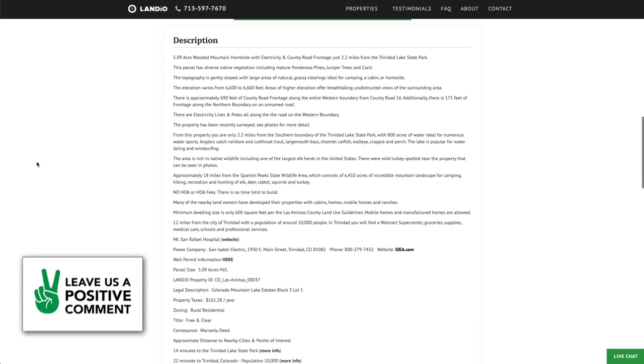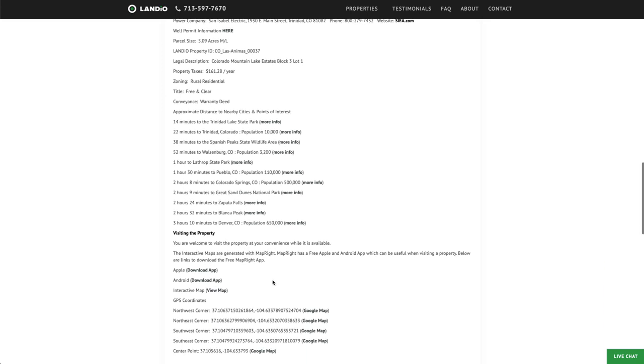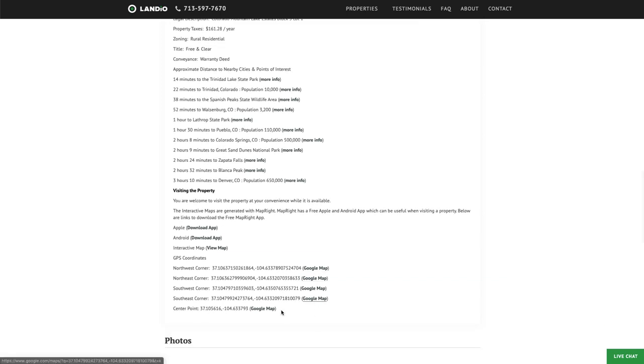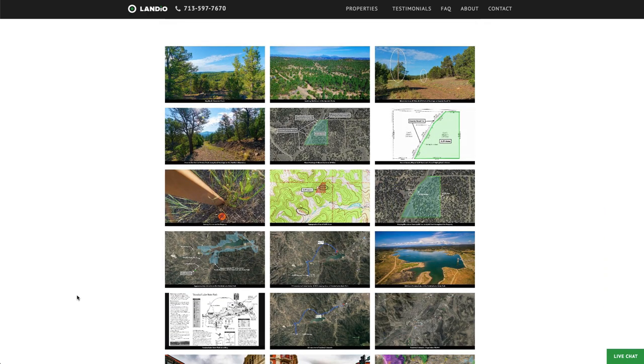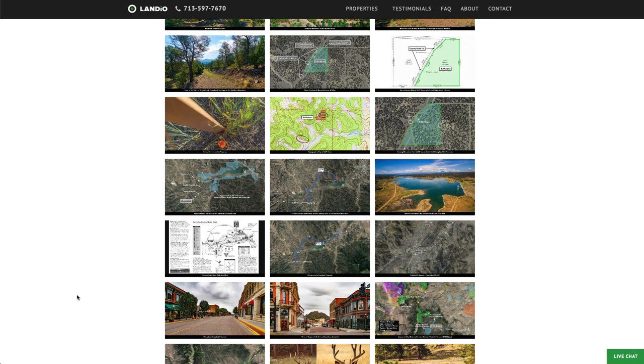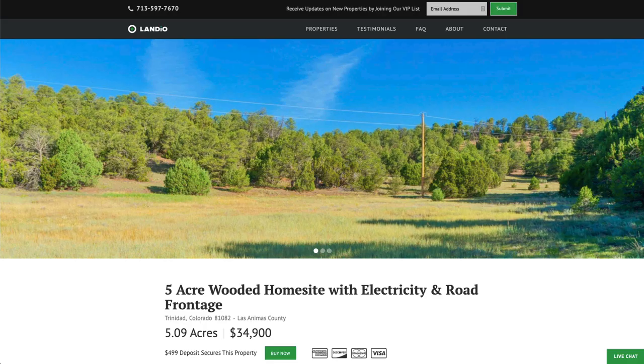There's no HOA or HOA fees. Detailed property description is on our website with lots of additional information, links to view more about the locations we pointed out, GPS coordinates listed with links to Google Maps. We have over 130 images of the property and surrounding area — the property photos were taken in recent weeks. At the bottom of the page we have an interactive map.